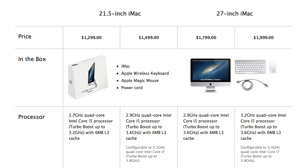The 21.5-inch will be shipping in November, and the 27-inch will be shipping in December.